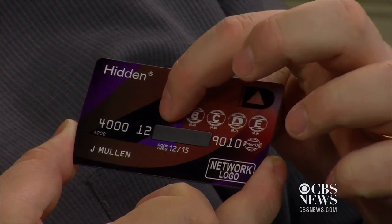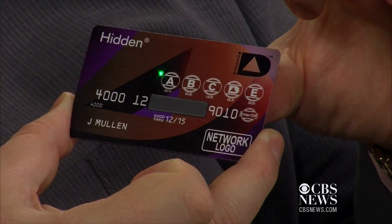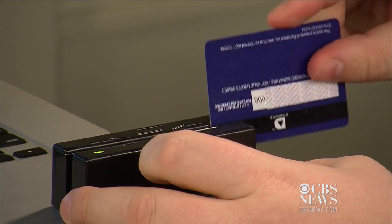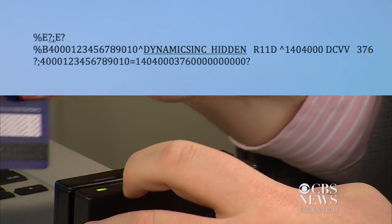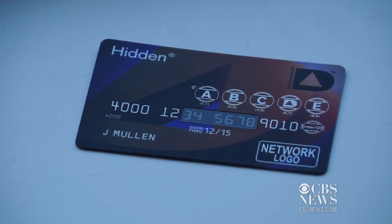Enter your code on the face of the company's new hidden card and its numbers appear. Push another button and you'll get your three-digit security code. The right combination also unlocks the magnetic stripe. No code or wrong code, then no numbers on the card and no data on the stripe.